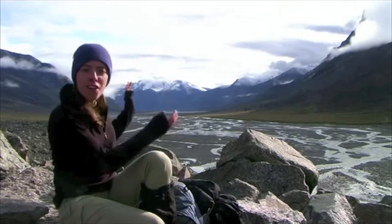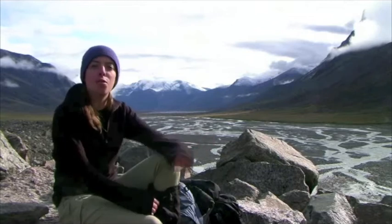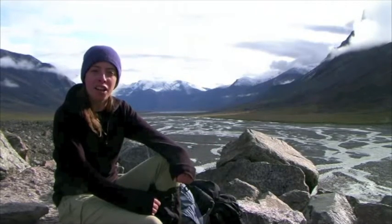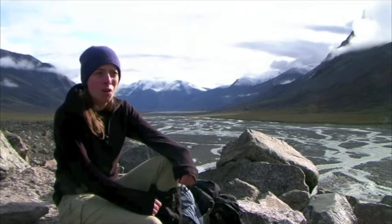That U-shape is very, very distinctive of a glacier coming through this valley, and if you just think about the enormous power that that glacier must have had to carve through the mountainside. During the last ice age, the glacier here was probably about four kilometres thick, which is enormous.